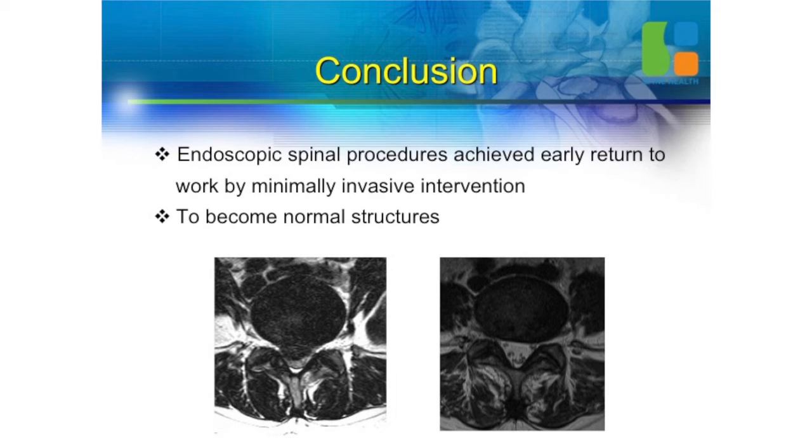Conclusion: endoscopic spinal surgery achieves early return to work by minimal invasive intervention. Your patient becomes a normal person. Thank you very much.